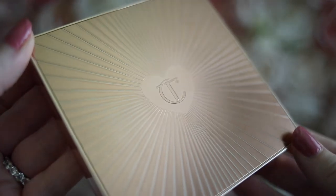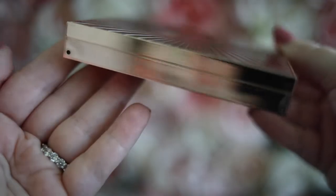At first glance this palette is so beautiful. It has a signature Charlotte Tilbury look — that very old Hollywood glam. It's just so beautiful and feminine, and I really love the colors in here. They're so feminine and romantic and just really soft and pretty. I normally wear pink shades on my eyes, but I really like these nude brown tones.